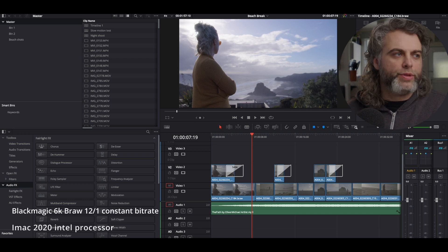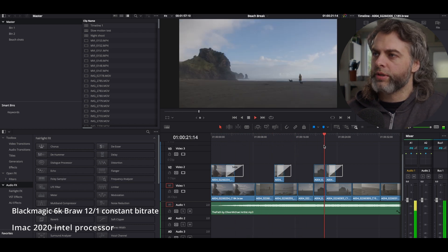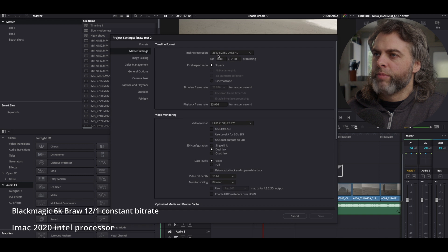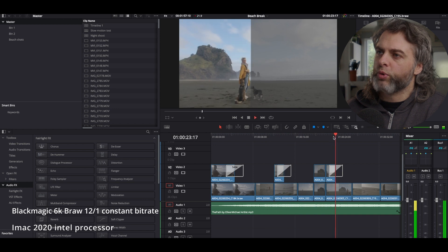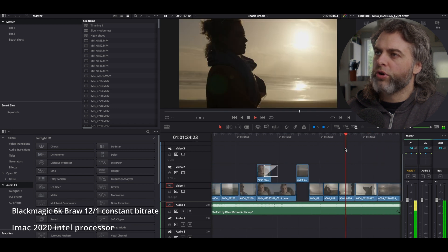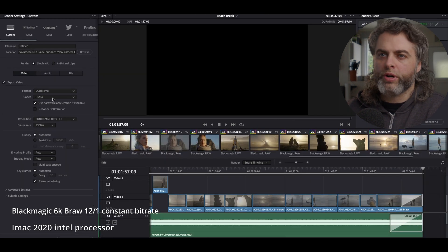Our first test is on the iMac with a little beach sequence that I put together when I was doing tests with the Blackmagic Pocket 6K Pro. This is 6K Pro footage at 12-to-1 B-Raw compression. My timeline resolution is 3840 by 2160. I'm using the Rec 709 film-to-video LUT here with very little tweaking, and even in this resolution we get pretty smooth playback almost all the time. Playback is great, and now I'm going to export this as H.264 at 6x UHD 4K.